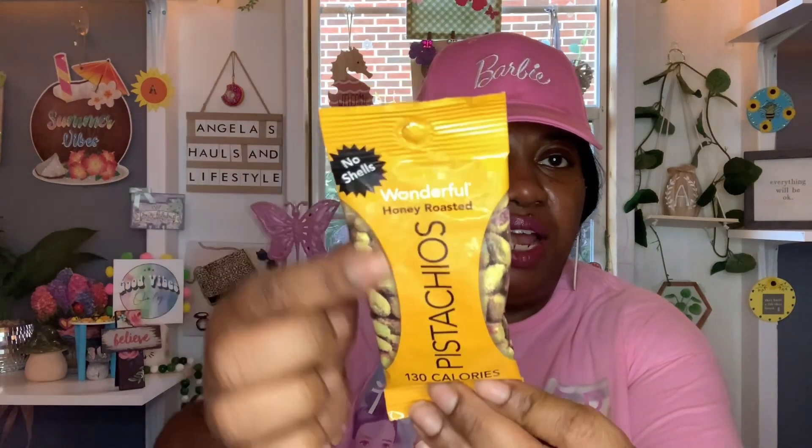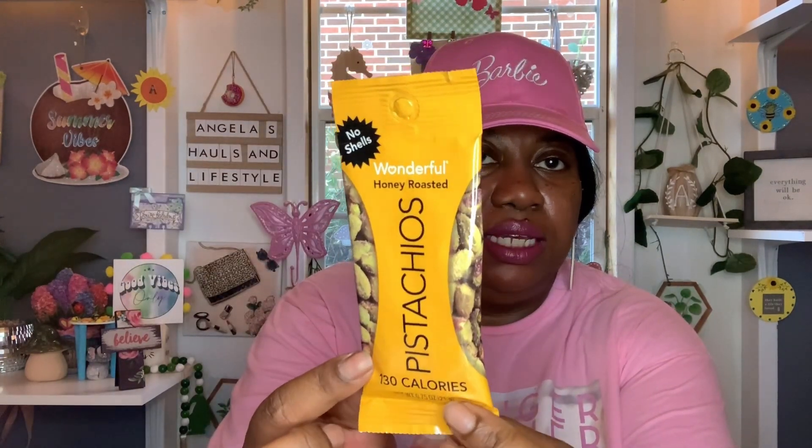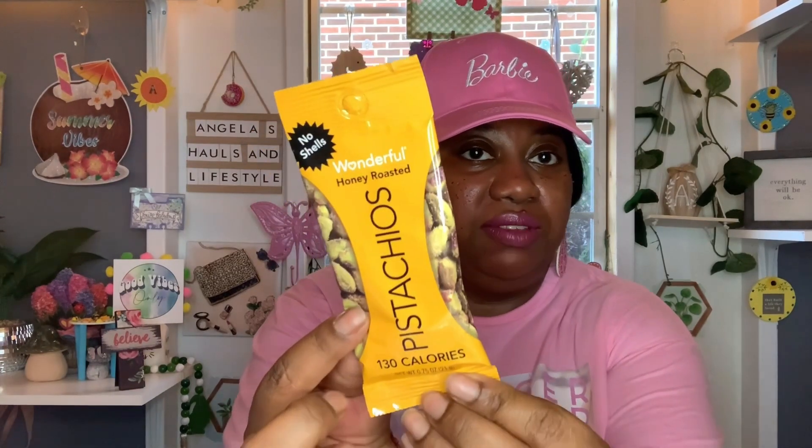I also found these no-shells Wonderful honey roasted pistachios — 130 calories and 0.75 ounces. Best buy date is December 19th, 2023. I don't think I've ever had the honey roasted ones, so when I saw these I grabbed them to give them a try. I love eating pistachios every now and then, and yeah, the honey roasted ones I've never had, so I can't wait to try them.